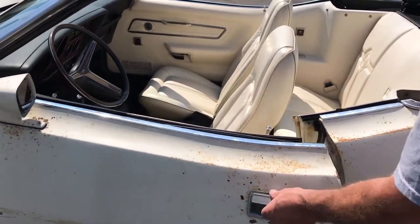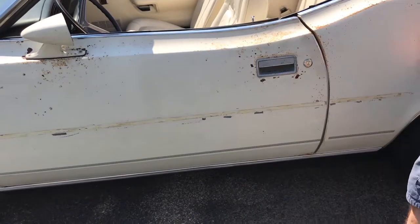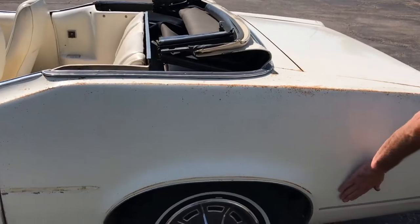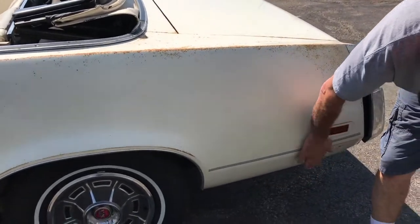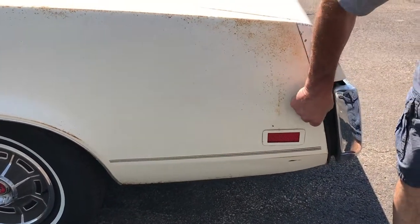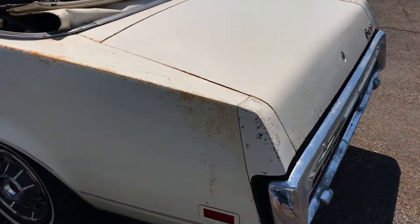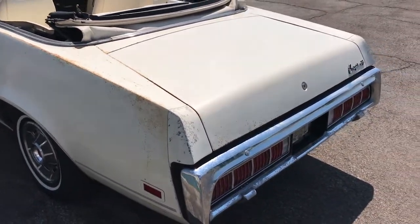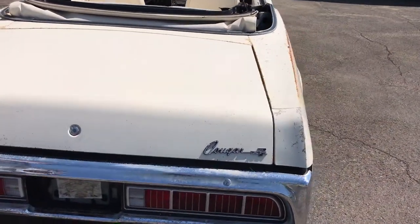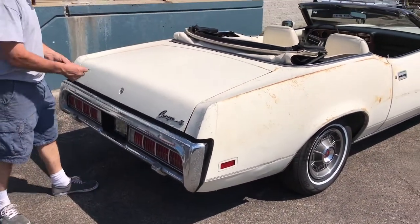The door has a little sag to it from age, but again it lines up nicely. The gaps are nice. Looking at this body — look at how nice this car is. There's a little dent here and a little dent here. Again, all the rubber is in good shape. I'm going to grab the trunk keys and show you inside the trunk. There's also a set of rubber floor mats in the front that have the Cougar emblems on them — those are original with the car.